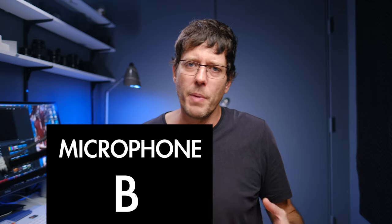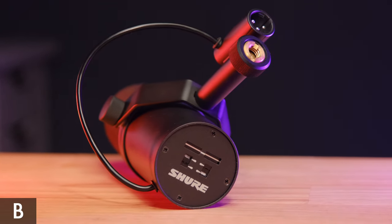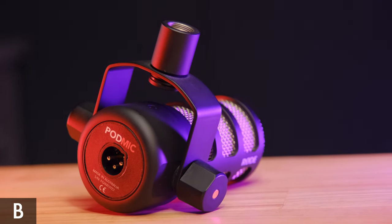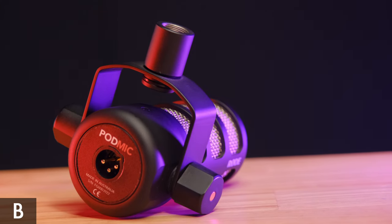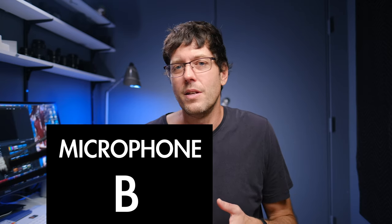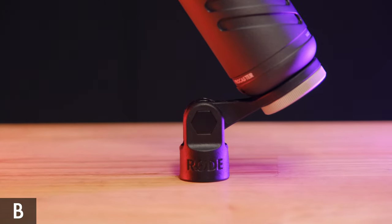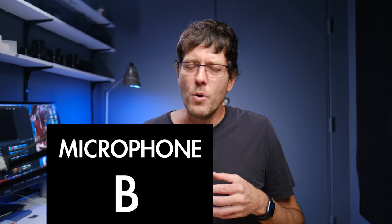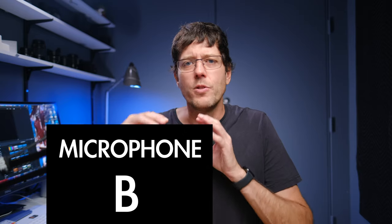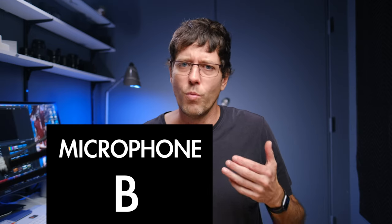For mounting hardware, the Rode PodMic and Shure SM7B stand out, but the PodMic actually has the best mounting bracket of all three — best knobs, easiest to use. The SM7B's knobs are small and fiddly. The Rode Procaster has a basic plastic end-mount, but it does offer an advantage: it lets you position the boom arm further from your face, reducing visual distraction in shot compared to the other two.